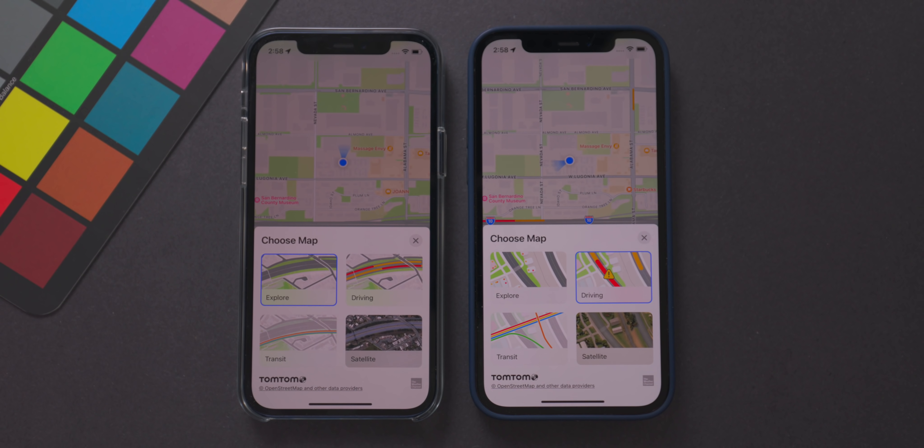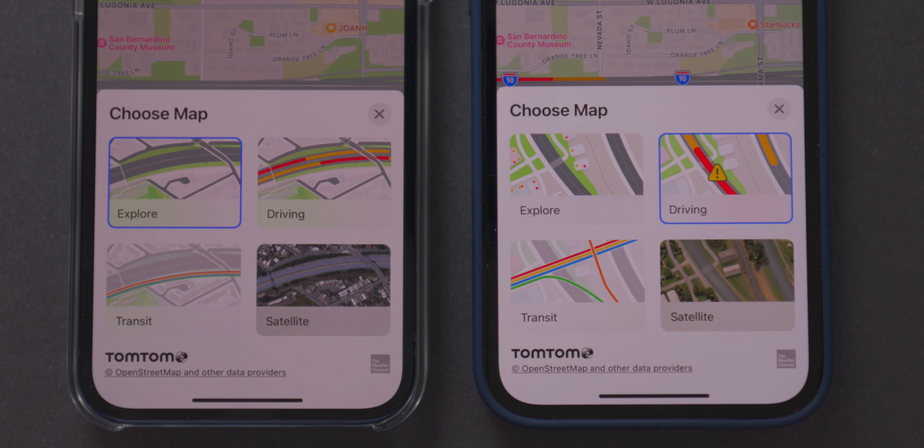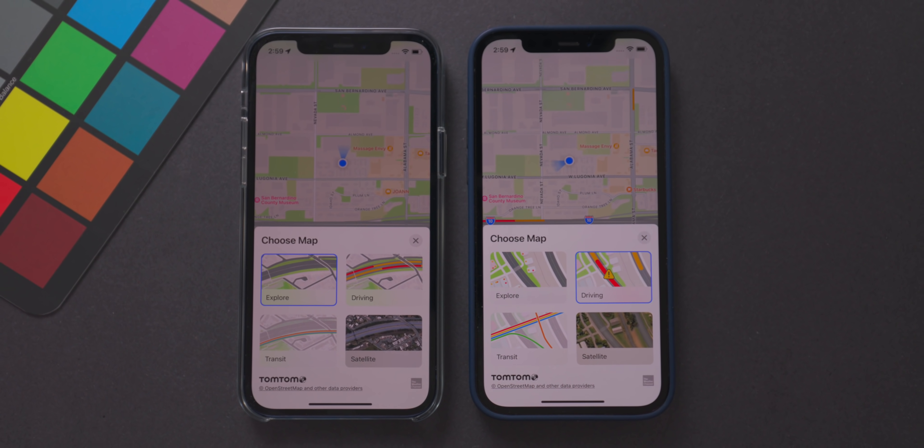Tapping that icon, the menu is vastly different from what we saw before. The Explore, Driving, Transit, and Satellite views have all been updated from what carried over from iOS 14. Explore is more detailed, Driving shows more hazard information, Transit has a slightly different view, and Satellite looks much better — more consistent with the other options on the menu.